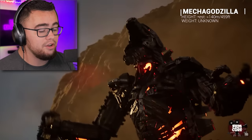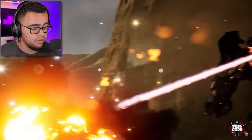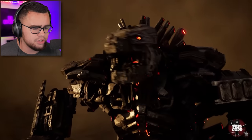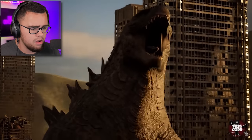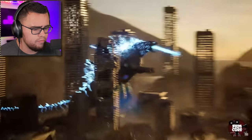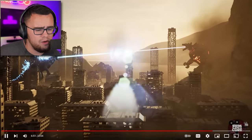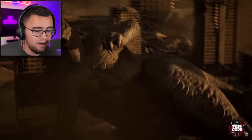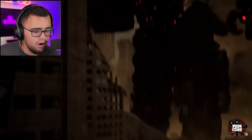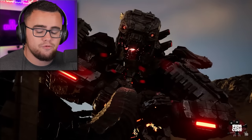459 feet, weight unknown. Okay, that thing's got to be heavy with all that metal. That's a destructive beast right there. You know Godzilla's beam is a lot bigger — you'd think it'd be more powerful, right? Oh, I remember this. They're doing the entire fight — this video had to have taken them forever to make.